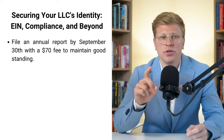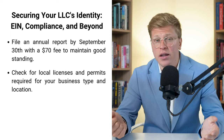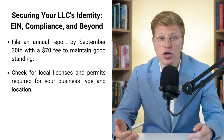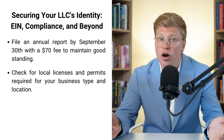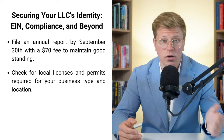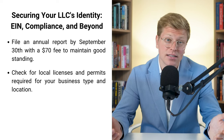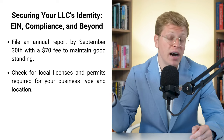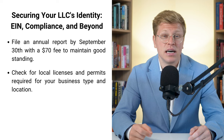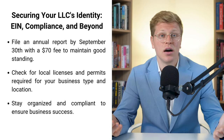Here's something a lot of people don't think about: local licenses and permits. Depending on what kind of business you're running and where you're located, you might need some additional paperwork — a general business license, a zoning permit, or something specific to your industry. These requirements can vary a lot from one place to another, so check with your local government offices to see what you need. It's way better to take care of this up front than to get hit with fines later on.